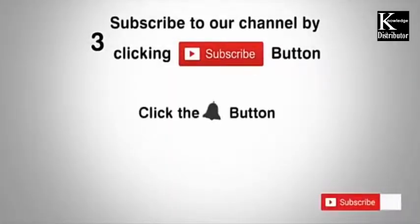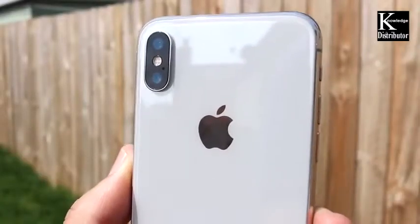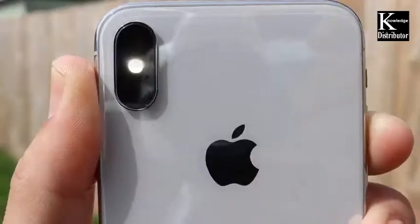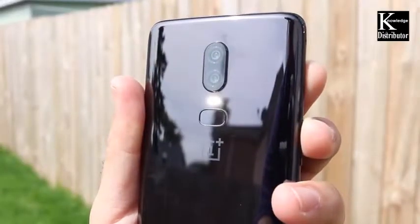Subscribe to our channel by clicking the subscribe button, click the bell button, and enjoy the latest uploads. iPhone 10 versus OnePlus 6 camera comparison — can the OnePlus 6 mid-range device stand up next to the iPhone 10 in the camera area? That's what we're on a mission to find out in this video.